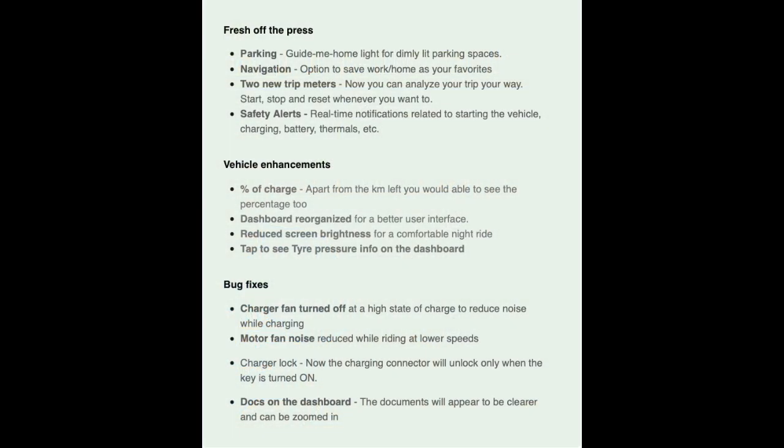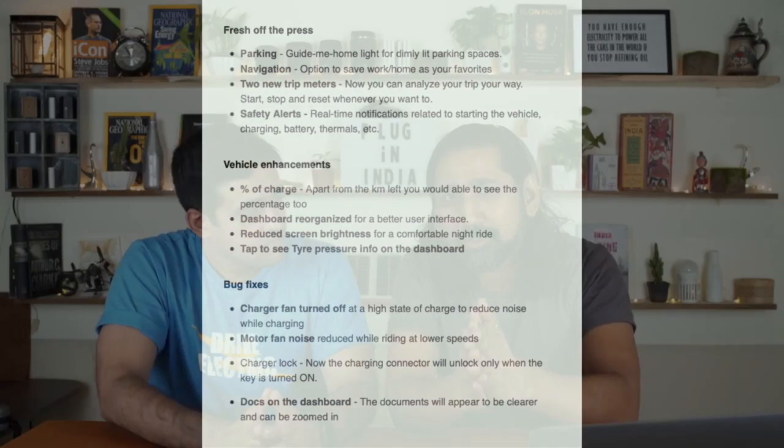That was a great video and we saw some of the updates that happened. We would like to bring two more things up. The safety alerts — there were real-time notifications that came into the picture now. This is something fresh which has happened in the software: when the vehicle is charging or not charging, these real-time notifications appear right on your phone.